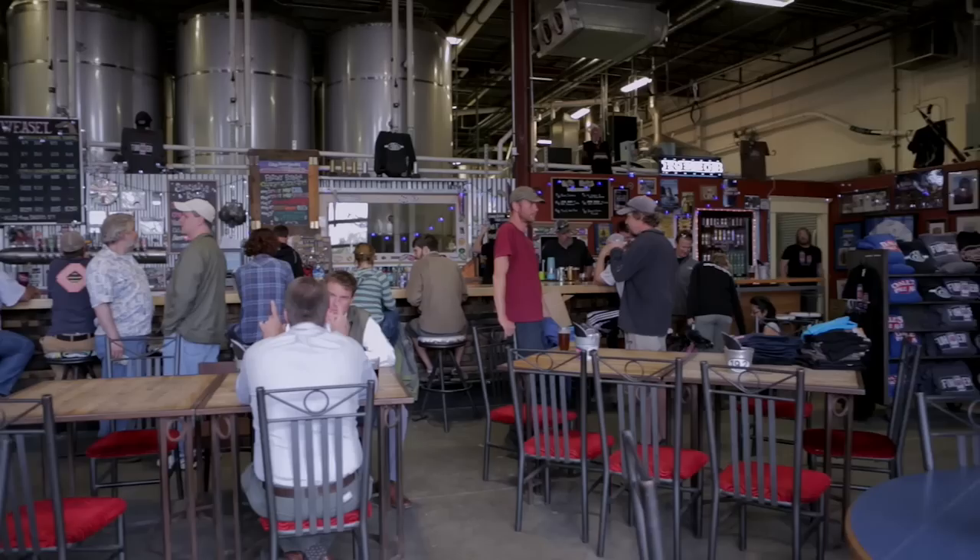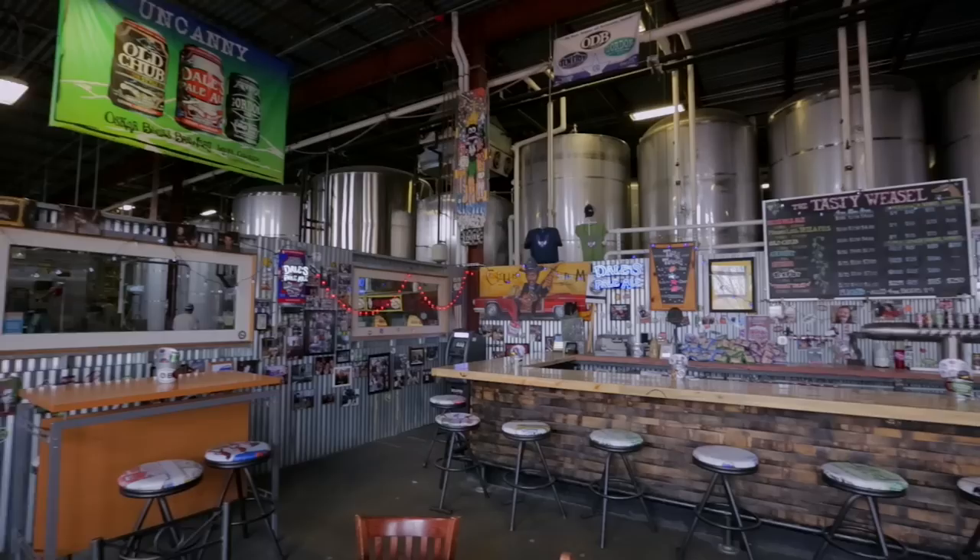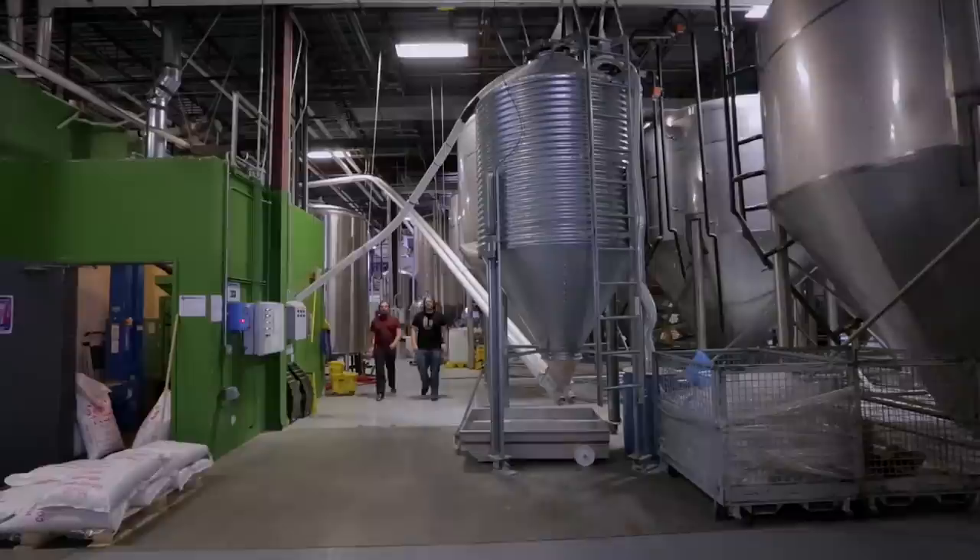Welcome to The Tasty Weasel — that's the name of the tap room right here. Don't ask me where that came from. As you can see, this tap room is right in the brewery. The tanks are right there. People may notice a little noise — there's canning. You guys have a massive canning line right there. It's a full sensory experience. One of our cellars right here, because we have quite a few.